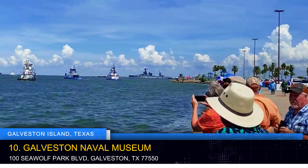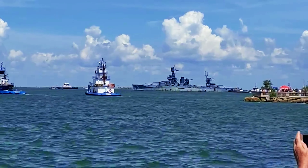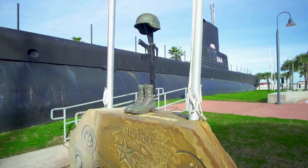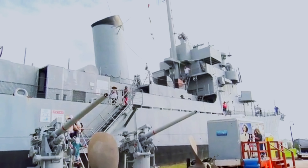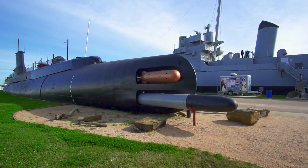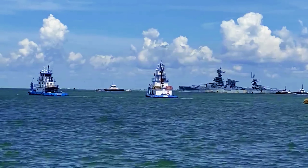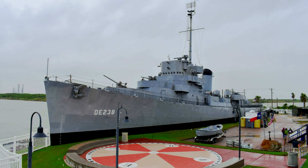The Galveston Naval Museum is a captivating destination for history buffs and naval enthusiasts alike. It features the USS Cavalla, a World War II submarine, and the USS Stewart, a destroyer escort. Visitors can step aboard these historic vessels and explore their decks, gaining insights into the life of sailors during wartime. The museum offers a unique opportunity to connect with maritime history and pay homage to the brave individuals who served their country.